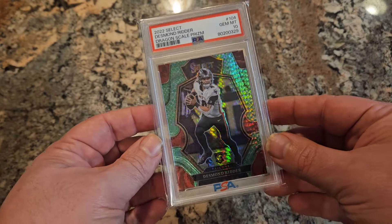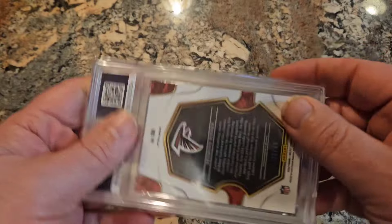For some reason or another, another popular pattern that comes out of the Select product is going to be the Dragon Scale. More than likely this one has popularity because it is serial numbered. However, they are random but they typically stay under 100, and they do have a very cool shiny look to them. Here's a good look at a Select Dragon Scale parallel numbered out of 88.